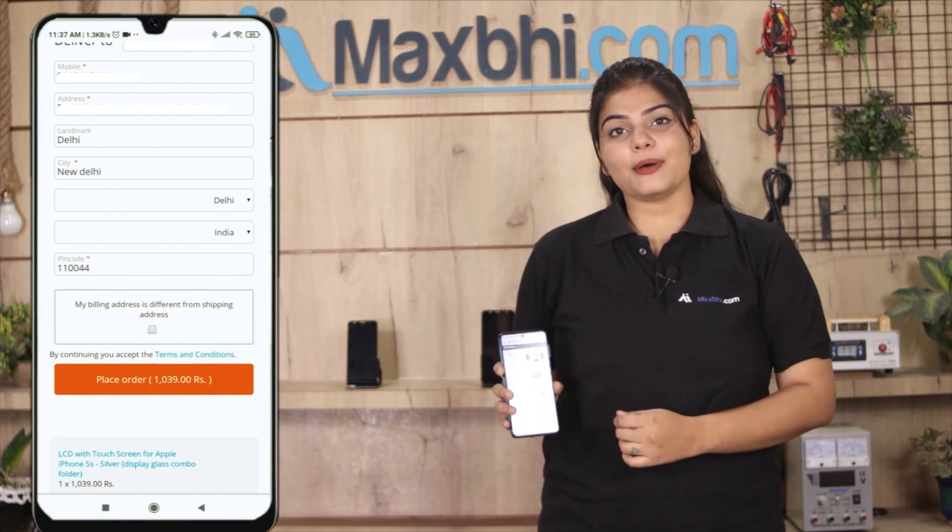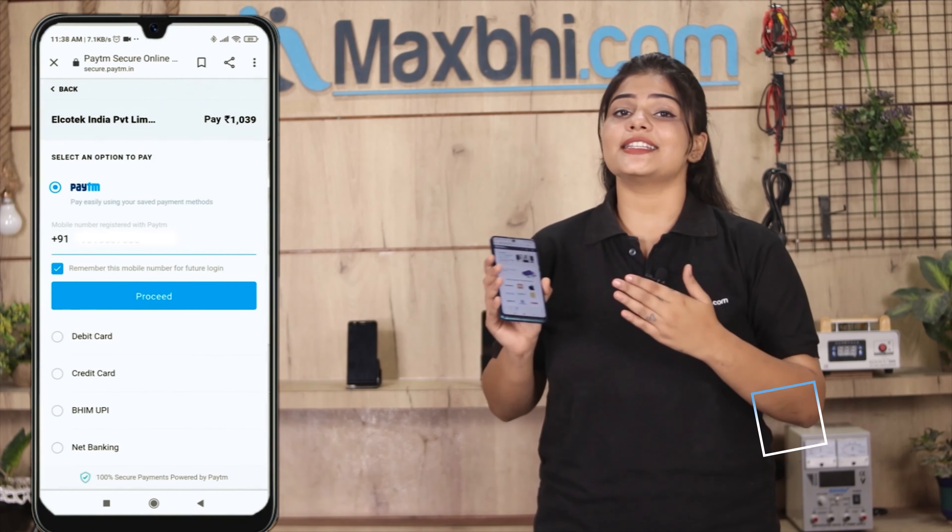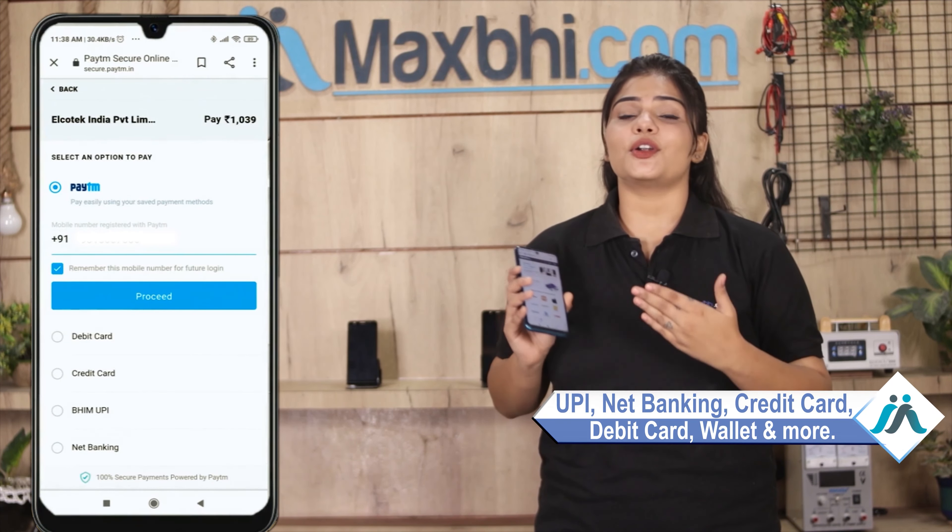After clicking order, you will go to our Super Secure Payment page, where you will find almost every type of payment option, such as UPI, Net Banking, Credit or Debit Cards, Wallets, and more. Once your payment is done and your order is processed.